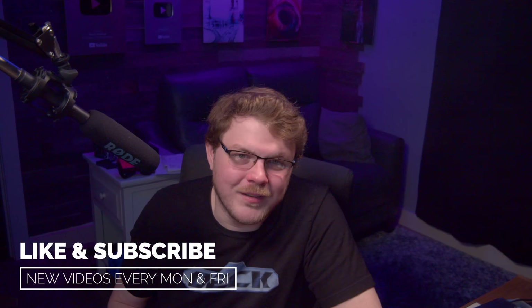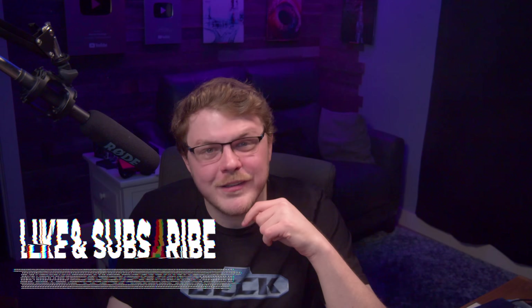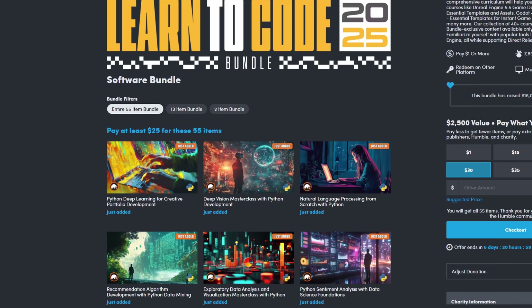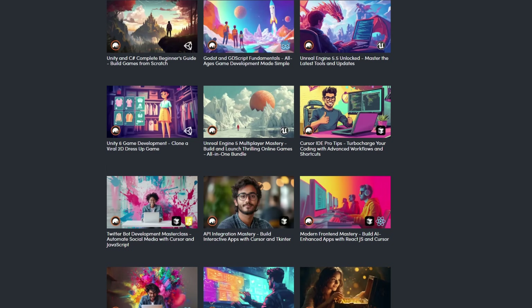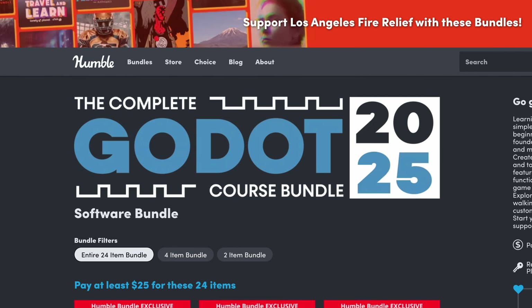Now it's time for deals of the week. This week, there's a bundle of software over on Humble that I'm going to recommend: it's called the Complete Learn to Code 2025 Bundle. For 25 bucks it has 55 titles — it'll help you learn Python, deep learning algorithms, as well as Godot Engine, Unreal, and Unity development, and a bunch more. There's also a separate bundle of Godot tutorials. Both will be linked in the description and the pinned comment. As always, using my links helps support this show at no additional cost to you.